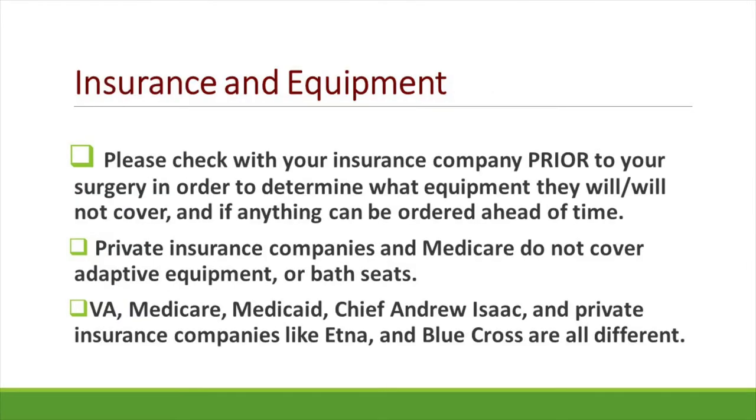As far as insurance and equipment, unfortunately Medicare does not cover bathroom equipment, so most of that must be purchased on your own. We recommend either a loan closet or utilizing what you already have. You are able to check with your insurance company prior to surgery to determine if they will cover any specific equipment. Insurance companies such as VA, Medicare, Medicaid, Chief Andrew Isaac, or private insurances all tend to be different, so it's important to check ahead of time.